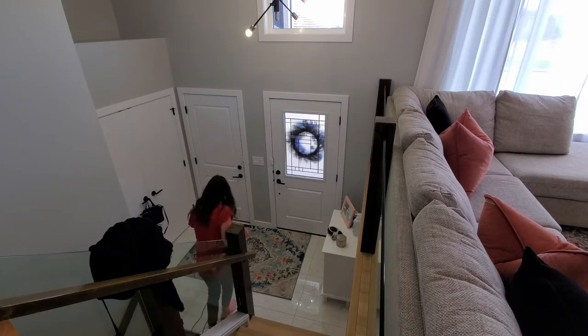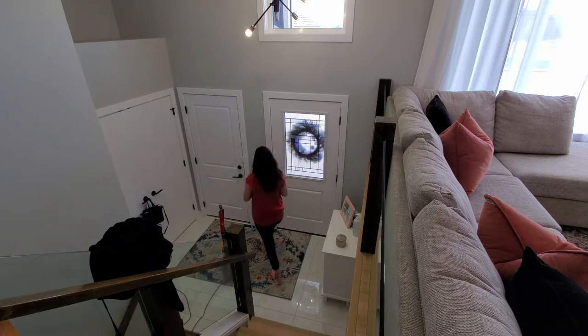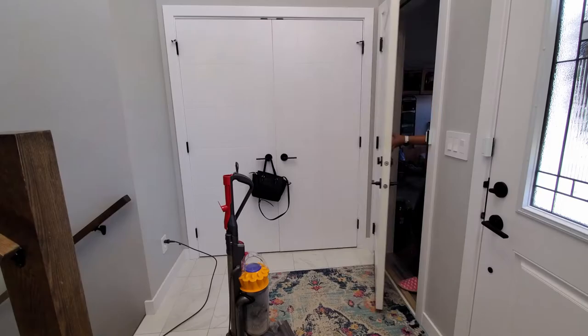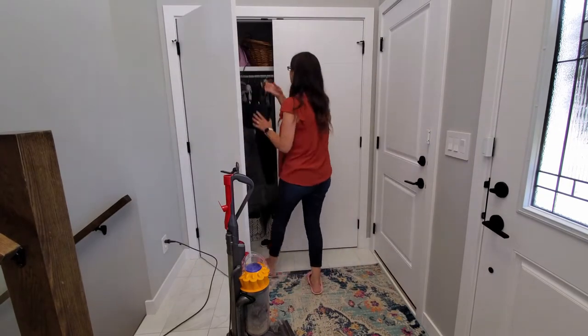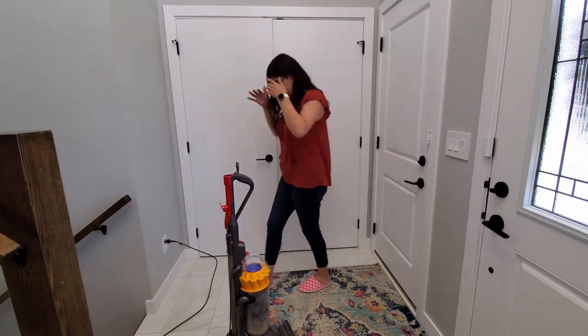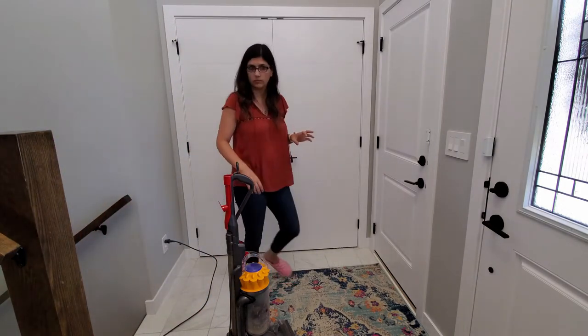I know you guys are probably wondering what the heck I did to my toe, and I will — towards the end of the video I do show you some pictures and let you know what happened. There are even some clips from my Instagram that I took. So I hope you guys enjoy. But yeah, we're just going to start off by cleaning and tidying everything up.